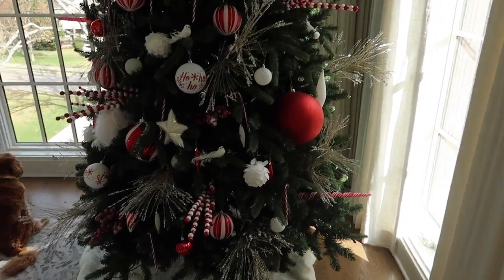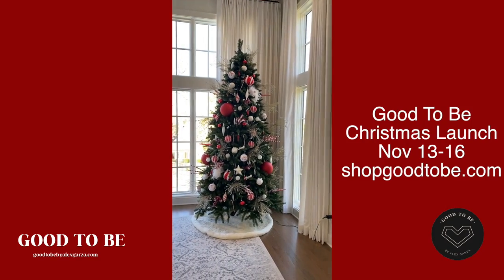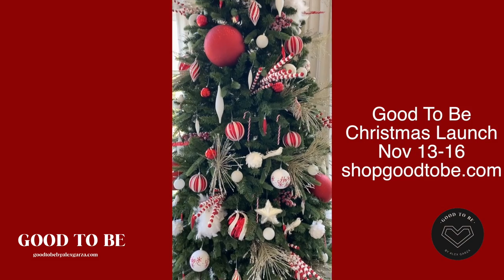Mark your calendars — November 13th, pre-order starts for all of our Good to Be holiday collection. If you liked any of the Christmas sweatshirts I was wearing in this video, make sure to set your calendar so you can pre-order your favorite piece.